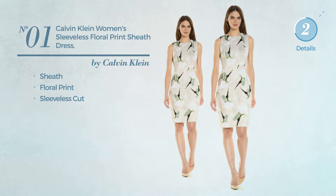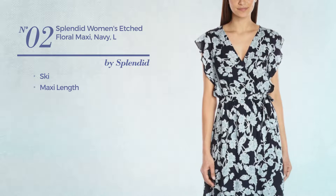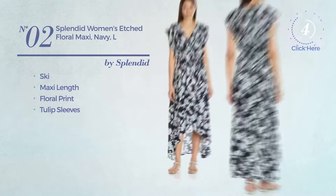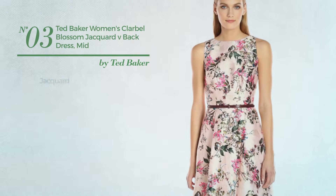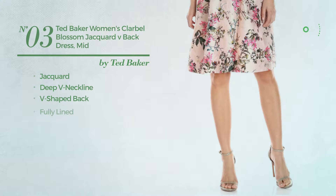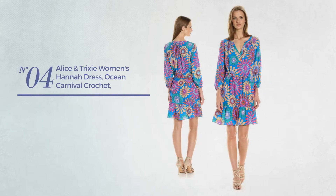Number two: a maxi length garment featuring floral print with tulip sleeves, available only in navy color. Number three: crafted from Jacquard, this dress includes a deep V-neckline, V-shaped back, and is fully lined, available just in pink color.